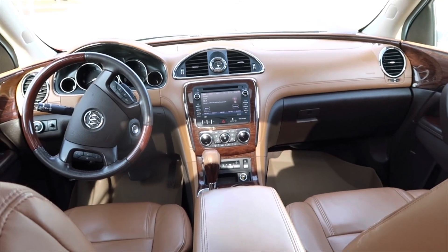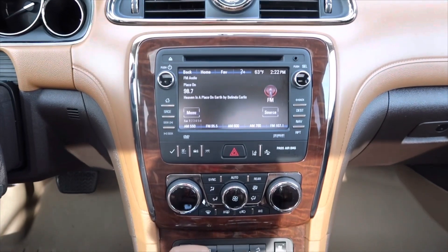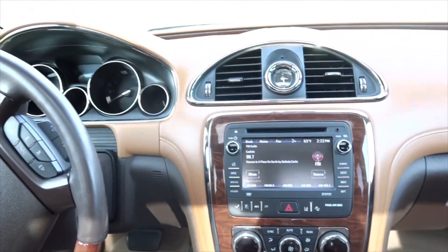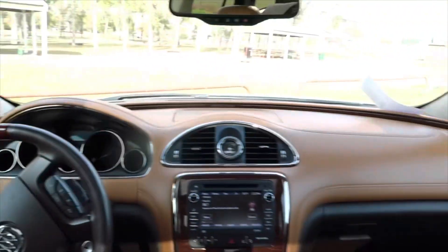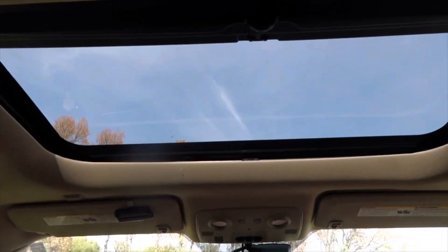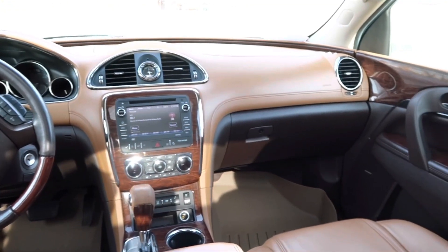We'll start with the front of the vehicle. It is leather interior, looks very sporty. Here's the stereo and the controls, the clock, heat and air of course. The seats actually have heaters in them, which will be nice for the winter. Here's the steering wheel and the controls on the door. Something really cool is that there are two sunroofs — here's the one in the front. I really, really like the interior of this vehicle.